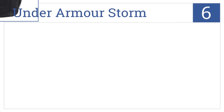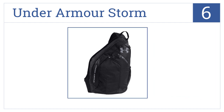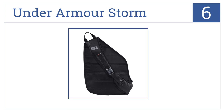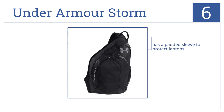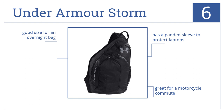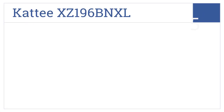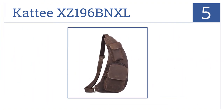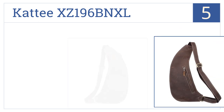Moving up our list to number 6, the Under Armour Storm is ideal for the gym, field, or on the courts. With its DWR finish to repel water and water-resistant zippers, your things will always stay dry. It has a padded sleeve to protect laptops and would be great for a motorcycle commute. It's also a good size for an overnight bag.